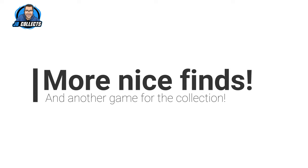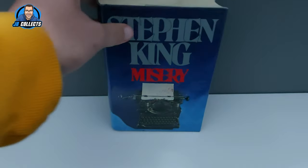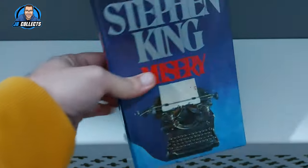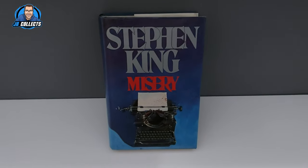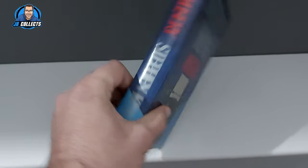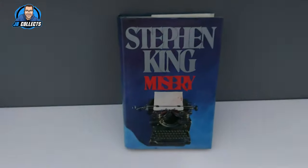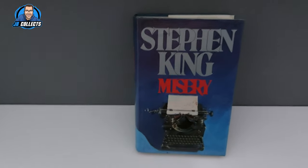Just a quick update — another little pickup today, free from the free book exchange in one of our local shops. It's Stephen King's Misery. Normally not that special, but because it's hardback I should be able to get eight, nine, or ten quid for it. It's not a first edition — if it were it would go for a lot more — but even this edition should be okay. Hopefully it won't hang around too long.